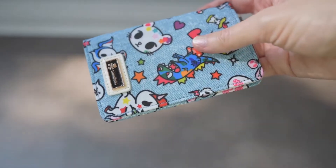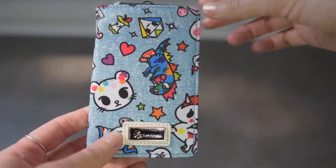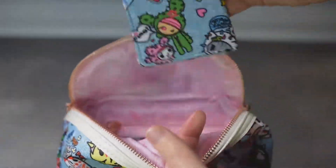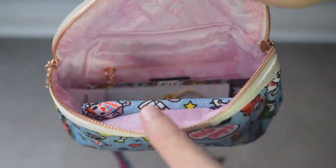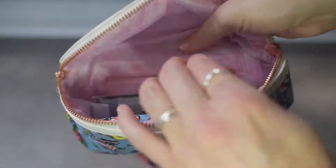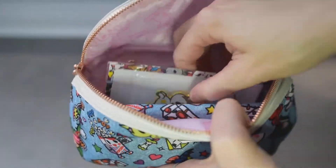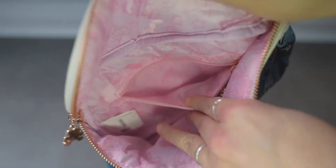I think the wallet is going to fit very well in the mini JuJuBe bag, so I'm super excited about it. I've never used this wallet before but I definitely will. The fanny pack has one big pocket inside and a zippered pocket — very simple.